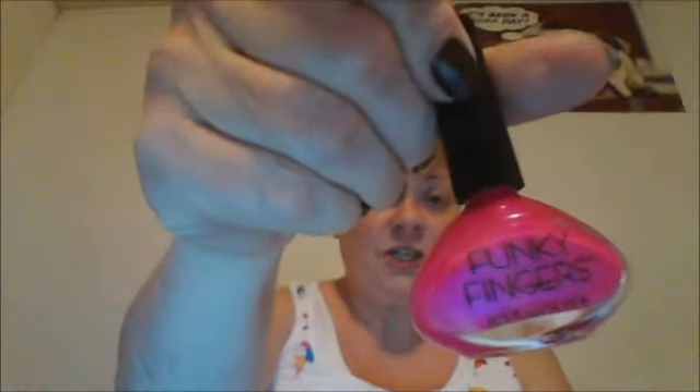Me and my friend found these Funky Fingers nail polishes — they're supposed to change color with body temperature. It starts out as one color and changes to another. They were three for five dollars, so I got three of them. One is a pretty purple, and another is a really pretty beachy coral color.